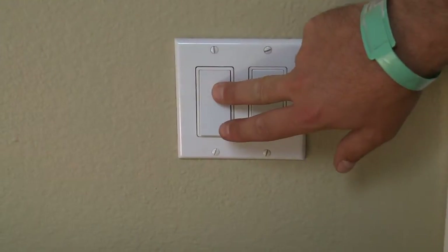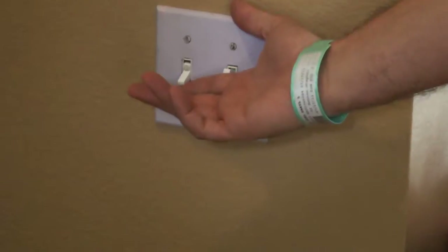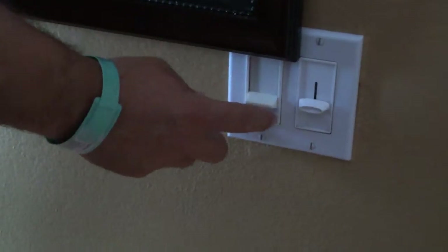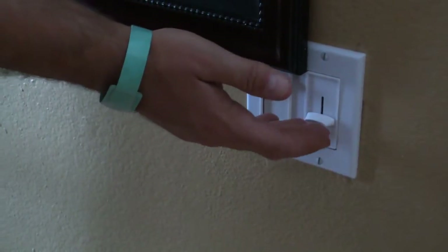I'm going to go ahead and head in the house here and start flipping some stuff on. Right now we have a base load going. We have two refrigerators, two DVRs, an attic fan, a computer, and a monitor going already. The meter's spinning backwards.